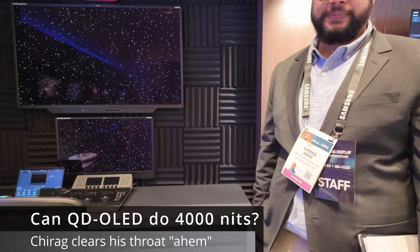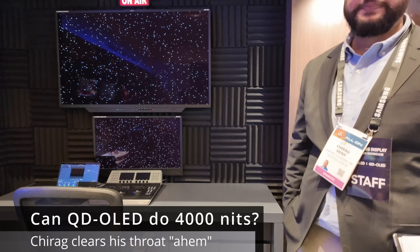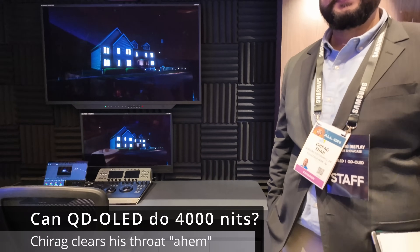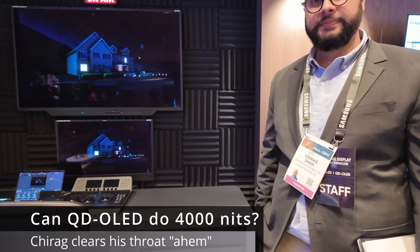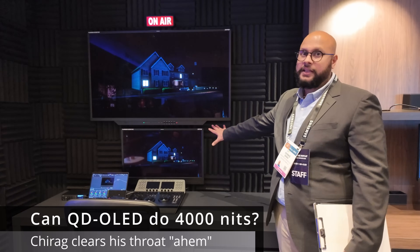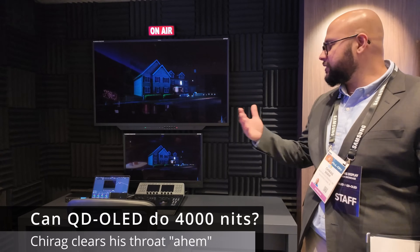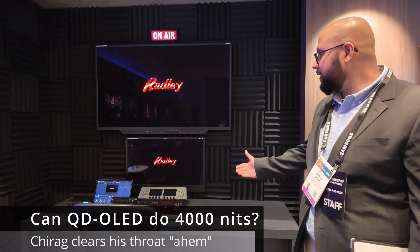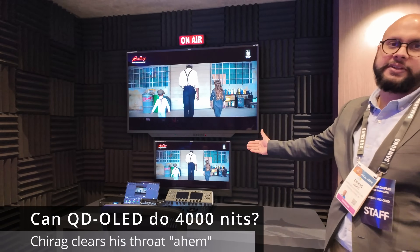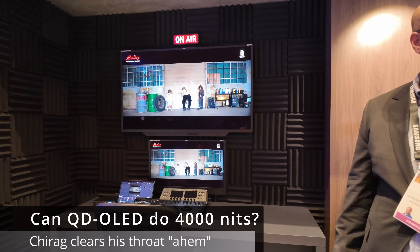Sony is pushing content creators to use their new BVM to hit 4,000 nits on a 2-5% window — you have a new benchmark to work toward. Is that something you're actively looking at? On the monitors it's 1,000 nits, and on the TVs you can have 3,000 nits on the 55-inch. We're always looking to improve performance, but at this point we think this will be very well accepted by the Hollywood community. I like achieving it through efficiency.